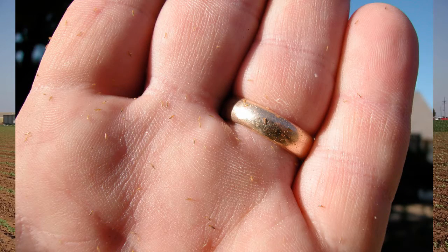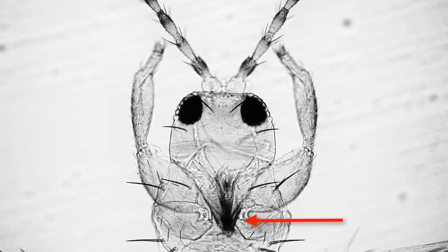Thrips are very minute insects — they are fairly unique. I've heard some people actually refer to them as no-see-ums. They are that small. They have one mandible that they use to pierce, or rasp, the skin cells of plants and suck up the juices that are flowing.